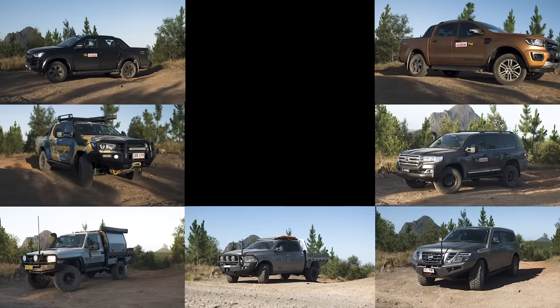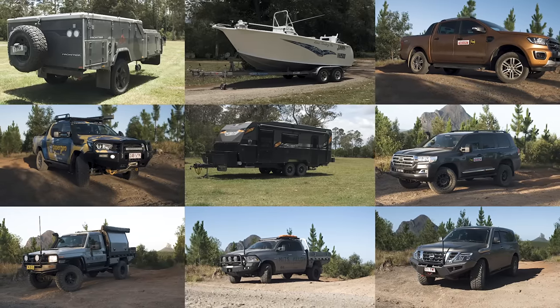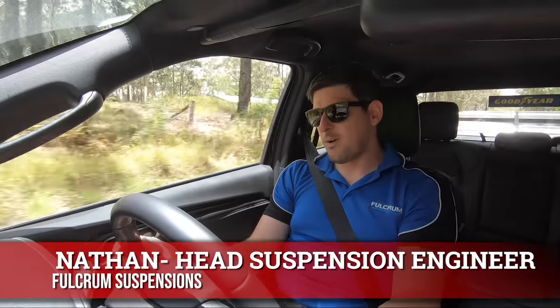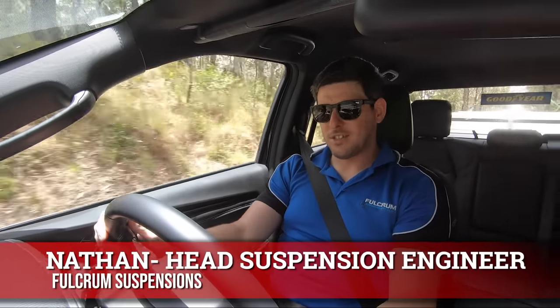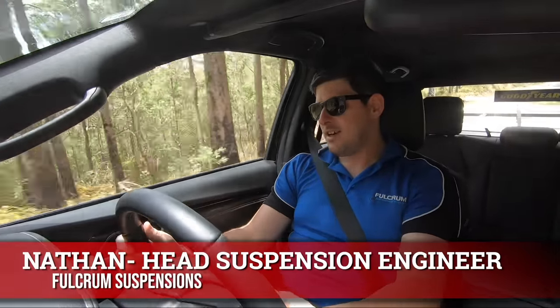We've got seven vehicles, a big van, a boat, and a camper trailer, along with some of the industry's biggest towing, suspension, and engine experts. First up we've got Nathan from Fulcrum Suspensions. This guy is one of the head engineers who designs, develops, and R&Ds all the new suspension technology they make. He's here to help us explain what happens to the suspension when you're towing heavy loads.